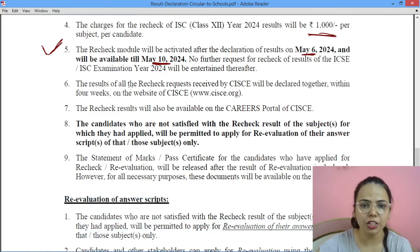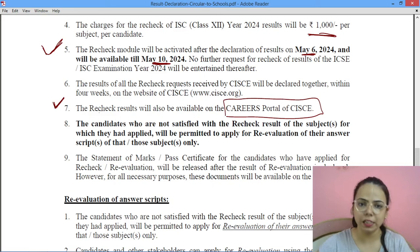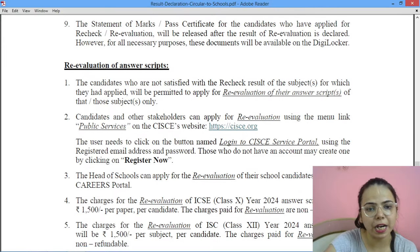Recheck का जो result होगा वो council की careers website पर आएगा, जो schools ही access कर पाएंगे. उसके बाद 4 weeks के बाद rechecking का result आएगा. अगर candidates उस result से भी satisfied नहीं हैं, तो वो revaluation के लिए दुबारा apply कर सकते हैं.